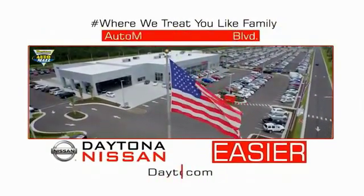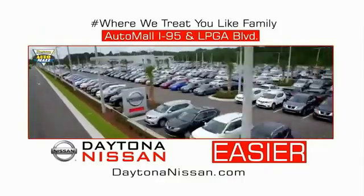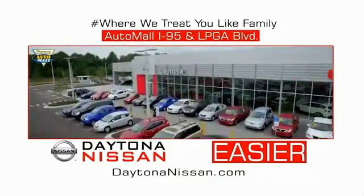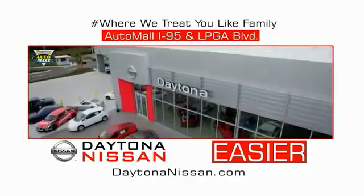I-95 at LPGA Boulevard. At Daytona Nissan, it's easy.